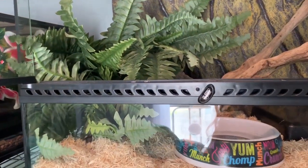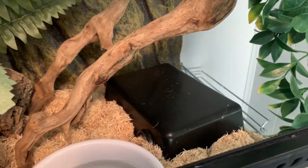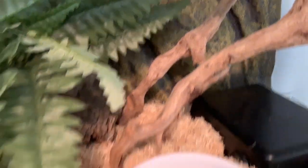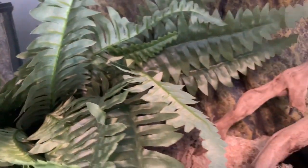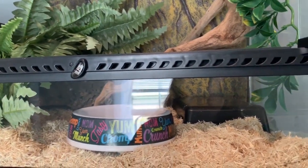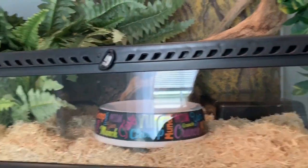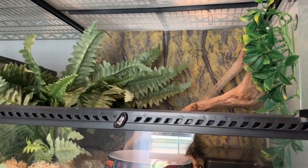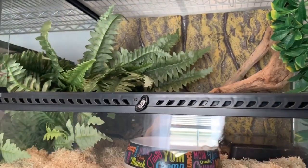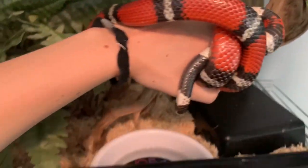This is Zero's enclosure. He's got a cool hide on one side, a warm hide on the other with some cork underneath for him to curl up in, and a big piece of wood he loves to climb on — I swear he thinks he's a tree boa. His water dish is up front. The floor space is equivalent to a 30-gallon tank, which is bigger than the recommended 20-gallon, and he's been doing really well in it and seems to absolutely love it.